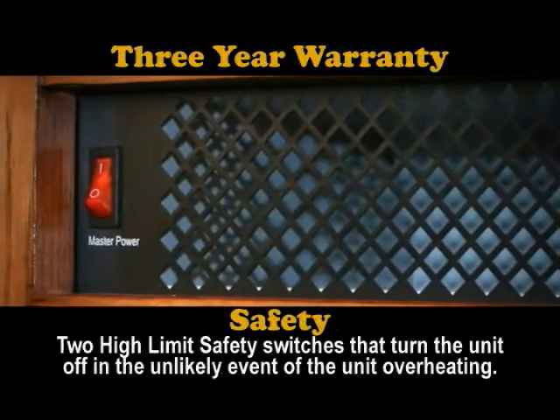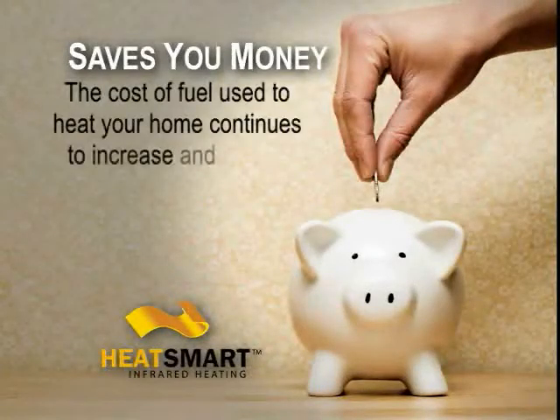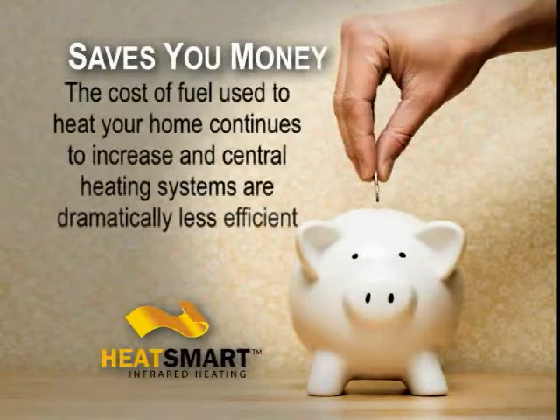Safe for you and your entire family — we stand behind our product. The Heat Smart infrared heater is assembled with the highest quality components and is backed by a three-year warranty. The cost of fuel used to heat your home continues to increase, and central heating systems are dramatically less efficient than a good zoned heating system.